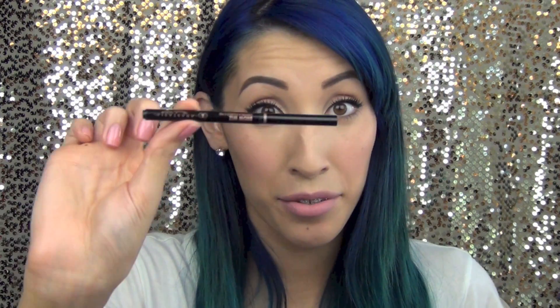Next is the Anastasia Brow Wiz in the color Soft Brown, which I'm wearing on my brows today. I love the packaging — it's a retractable pencil so you don't have to sharpen it. The spoolie on mine unfortunately broke, but I'm excited because Sonia Kashuk recently came out with a retractable brow definer. I just ordered it today and it should arrive next week.